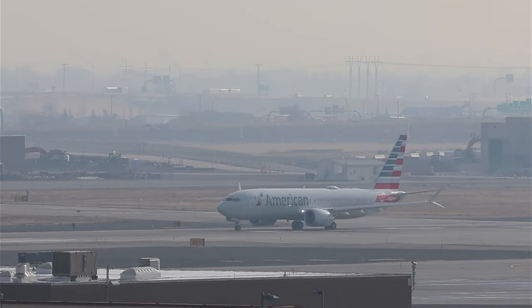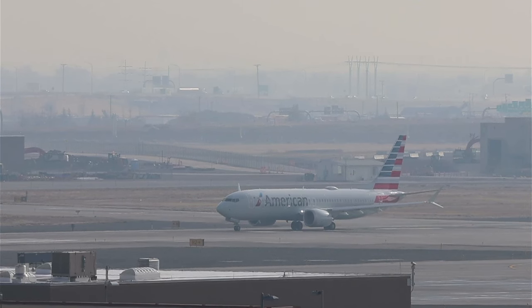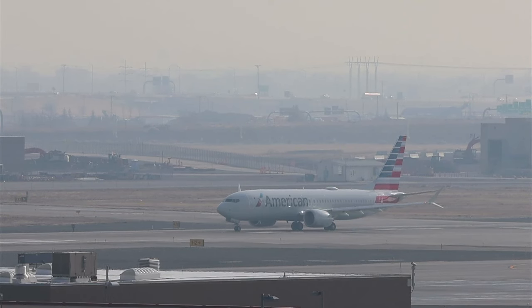Thank you so much for everybody tuning in for that. And if you're just catching the action, make sure you smash the thumbs up and subscribe. Here we've got a 737 MAX 8, an American. I believe this is the first time I've caught a MAX 8 on the stream.